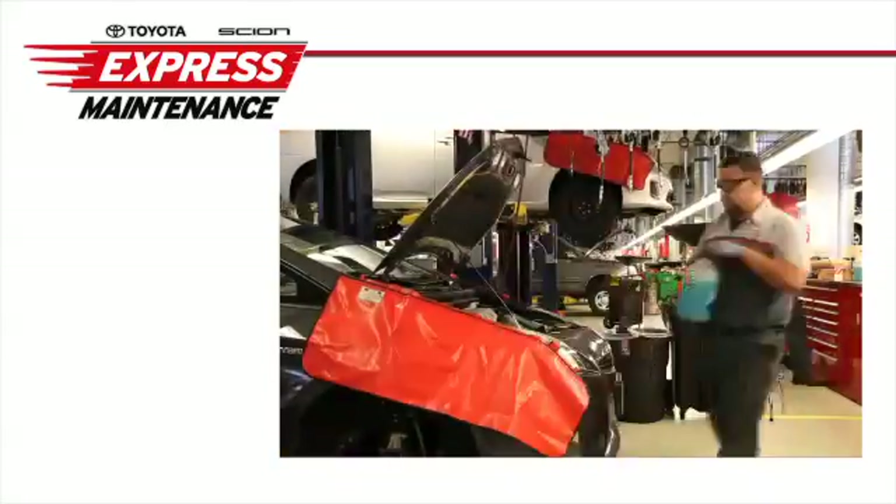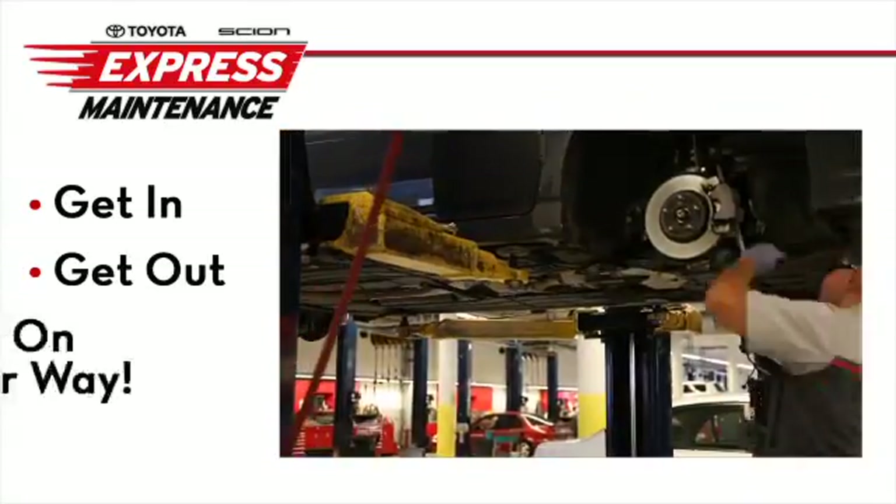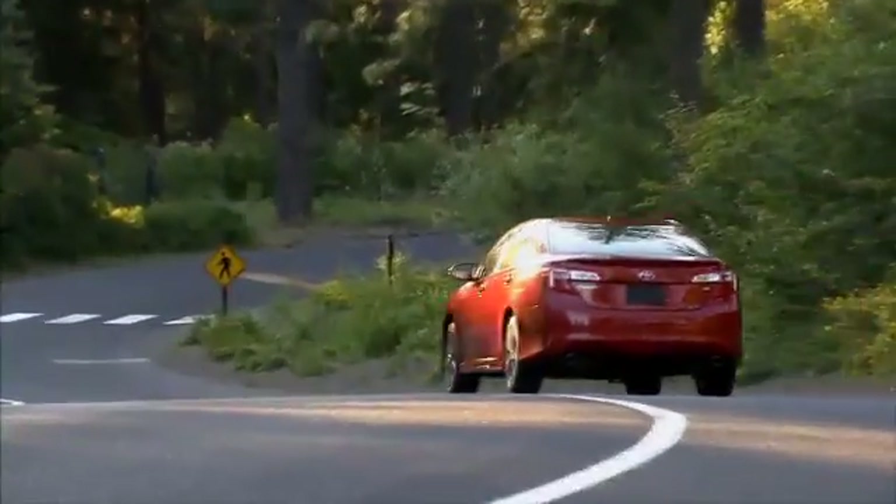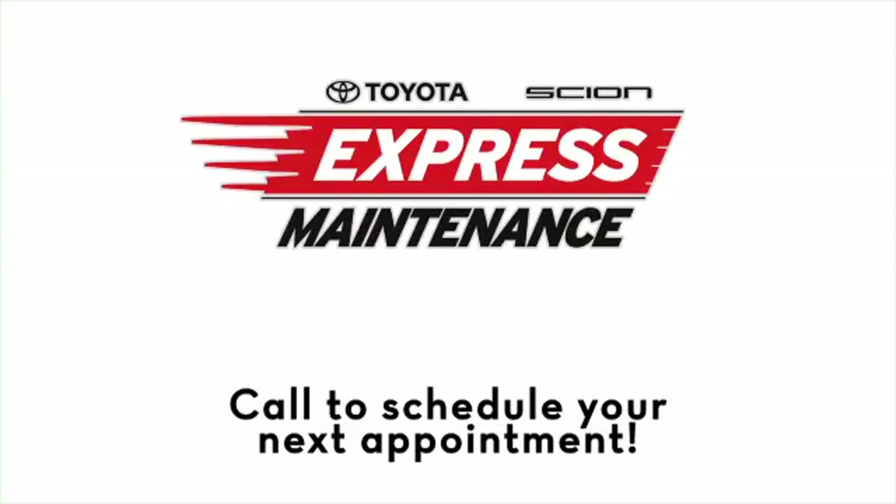Quality service without the wait, so you can get in, get out, and get on your way. Hit the road with confidence with Toyota Express Maintenance. Call us today to schedule your next appointment.